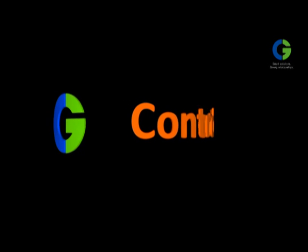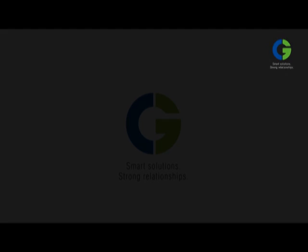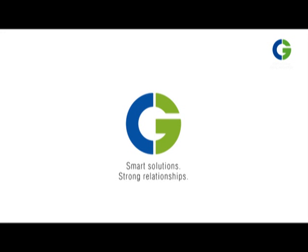Some things in life will change life forever. Crompton Greaves. Smart solutions. Strong relationships. CG lighting management system — the power to control life.